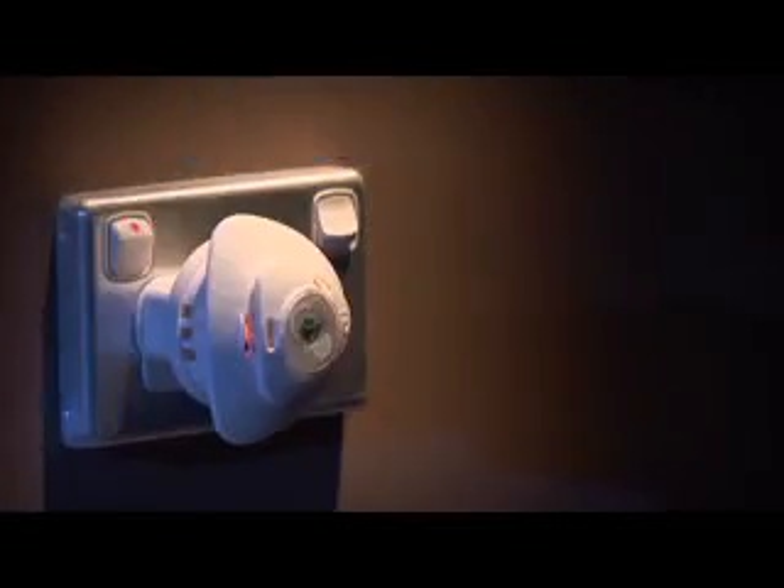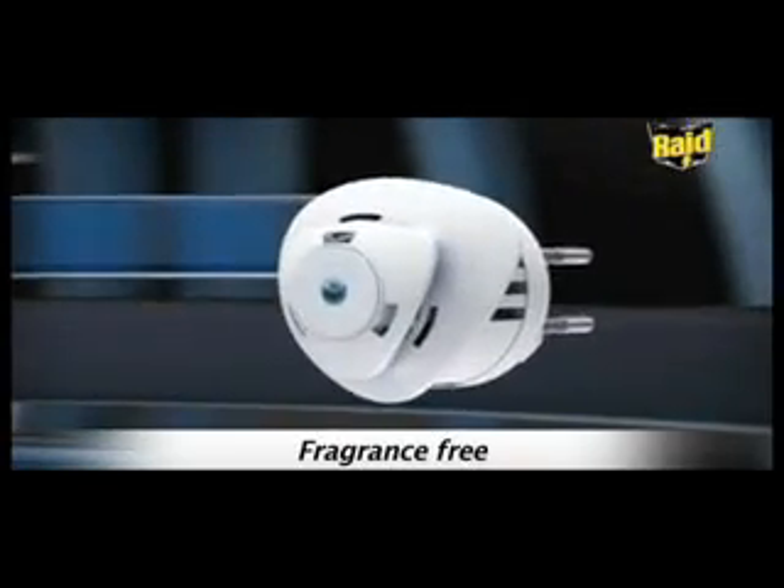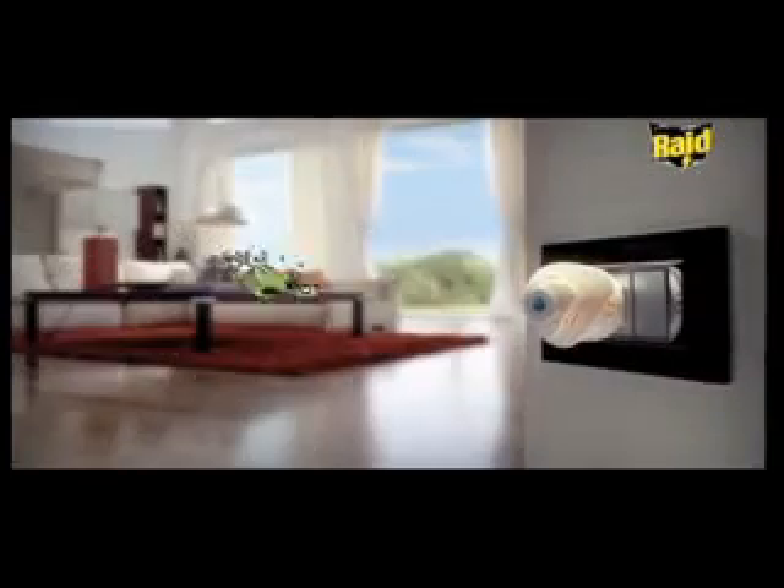Perfect for areas like bedrooms and kitchens, it's a brand new kind of electric diffuser that's solvent and fragrance free. Its Breakthrough Sand technology gives continuous effective protection against mosquitoes by night and flies by day.